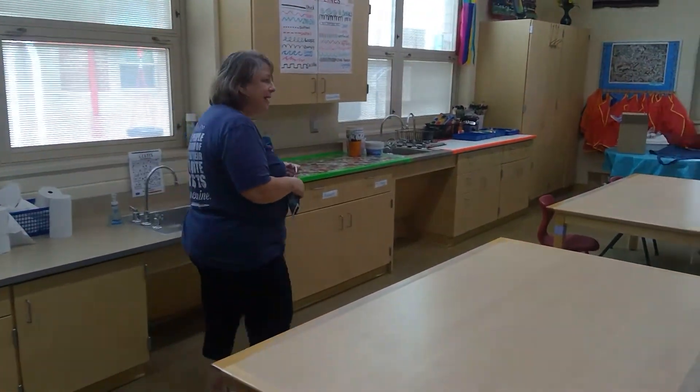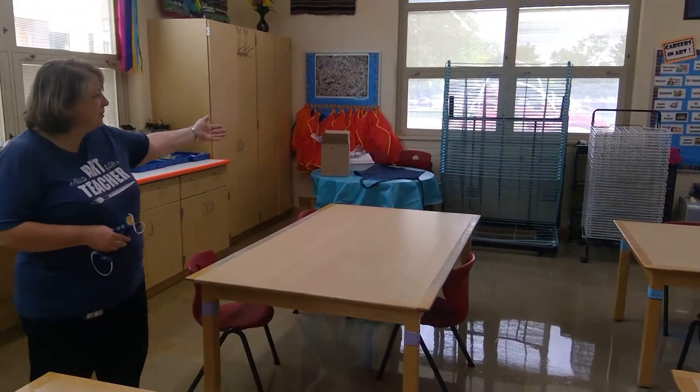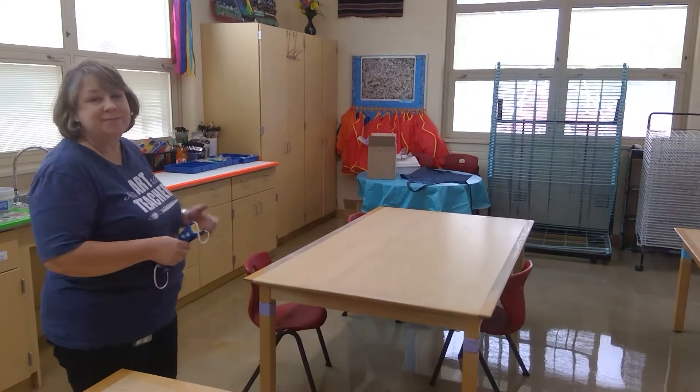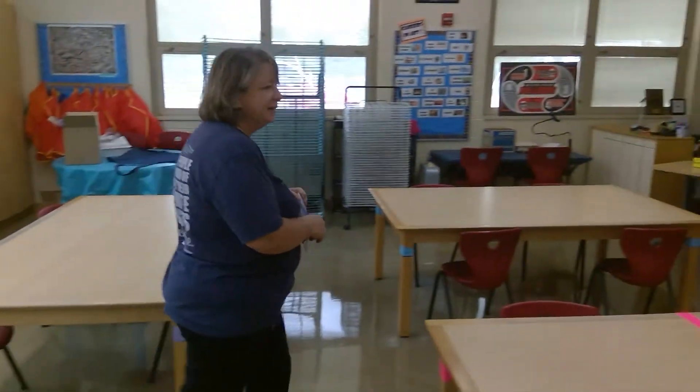And of course we do a lot of painting, so we have our drying racks over on this side of the room and all the painting supplies here. Those will be some fun things that we'll be doing this year. So let's head up this way and look at some supplies.